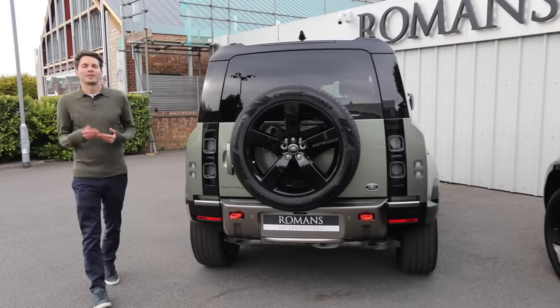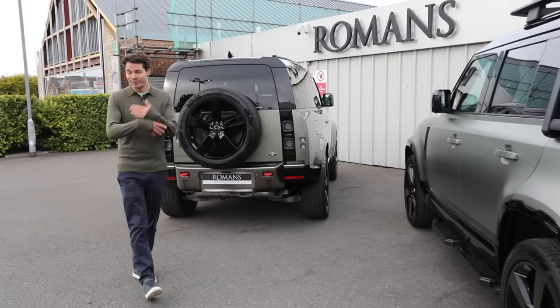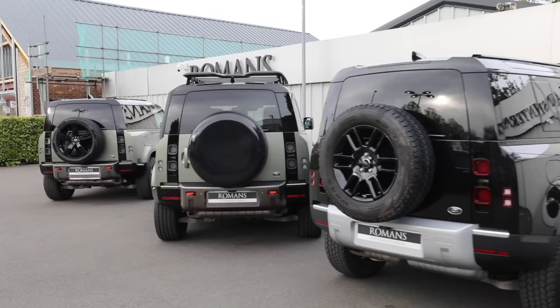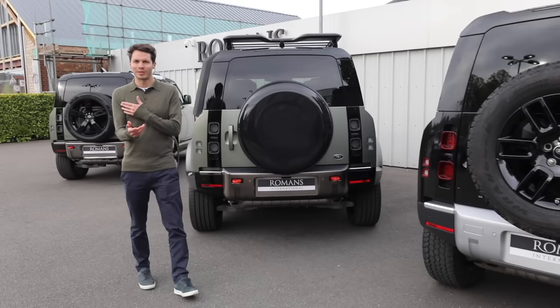Hopefully that's been useful for anyone looking to buy a Defender. Bear us in mind if you're looking to buy or sell one — we're actively buying and selling these Defenders, so give us a call, details in the description below. Give us a thumbs up if you're enjoying the content, make sure you've subscribed to our channel, and we'll see you again very soon.